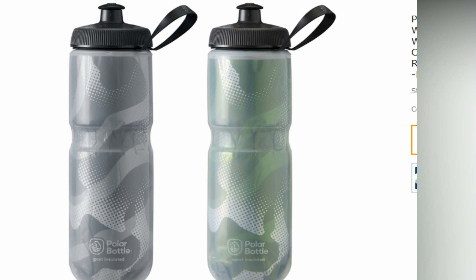It comes in 20 or 24 fluid ounce sizes and in 12 designs. Some users had issues with leaks around the cap.